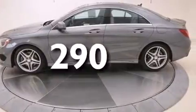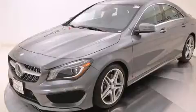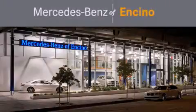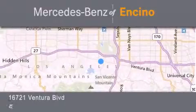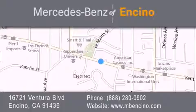This vehicle won't last long at this price. Call and arrange a test drive now. Mercedes-Benz of Encino is located at 16721 Ventura Boulevard in Encino. Stop by our dealership or visit us at www.mbencino.com. Our goal is to exceed all of your expectations to ensure that you'll return for future visits.